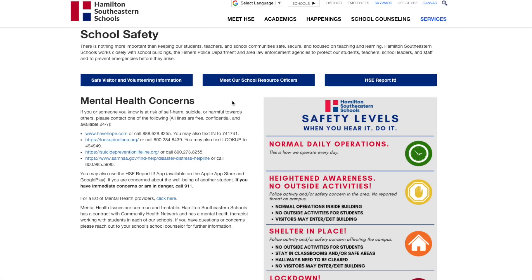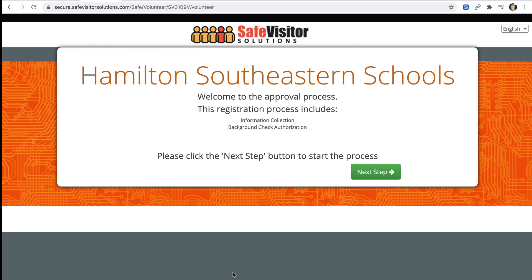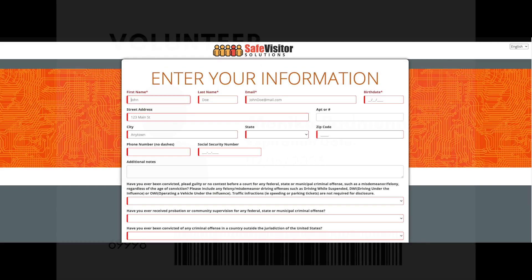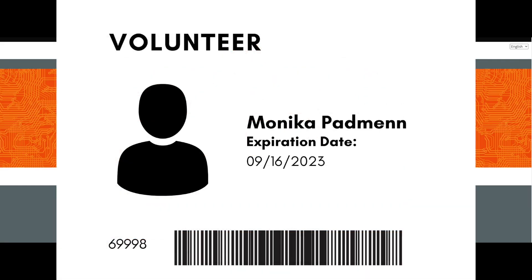You'll have to click one more time on the blue Visiting and Volunteering banner. Once there, you'll go to the Safe Visitors website and fill out an online application. Once approved, your Safe Visitor badge is valid for three years and will give you access to all HSE school buildings.